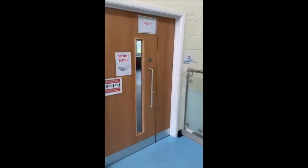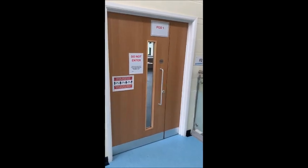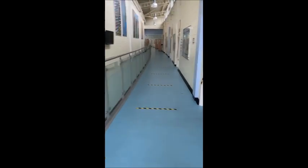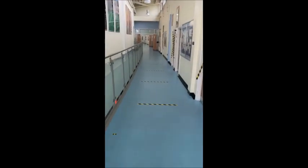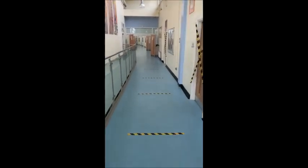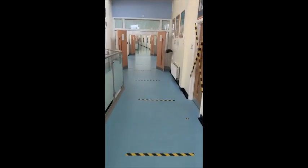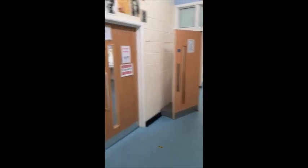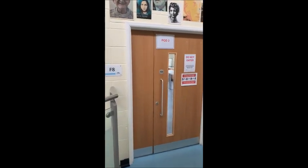Here is pod one, which is the F2 room for students who have used this room in the past. For those students who are in pod two, they will continue down this corridor and end up in pod two, which is F8, for those students who have had lessons in those rooms.